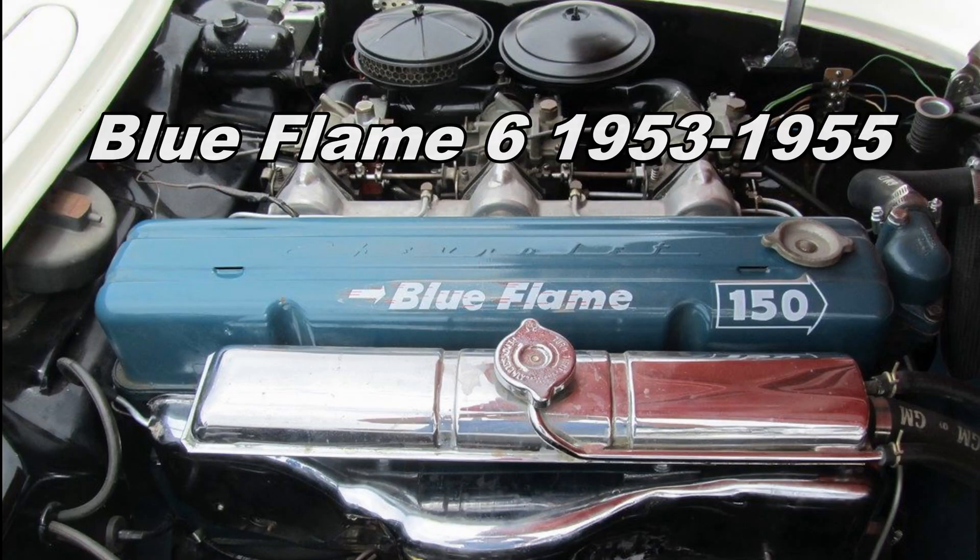We're going to take a walk down memory lane, because I want to show you that every engine that has ever been put in the Corvette has achieved absolute legend status. General Motors is good at building engines and they only put the best ones in the Corvette. This engine is the Blue Flame 6 — not that impressive by today's standards. It began life in 1939 and eventually developed 150 horsepower. It was only used in the first two years of the Corvette, but in its own day it was legendary, and it's probably the least impressive of all Corvette engines.